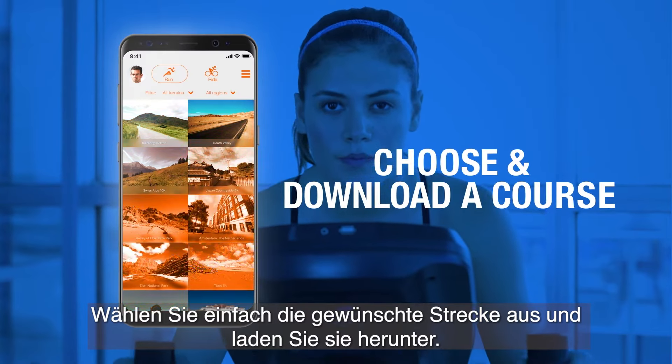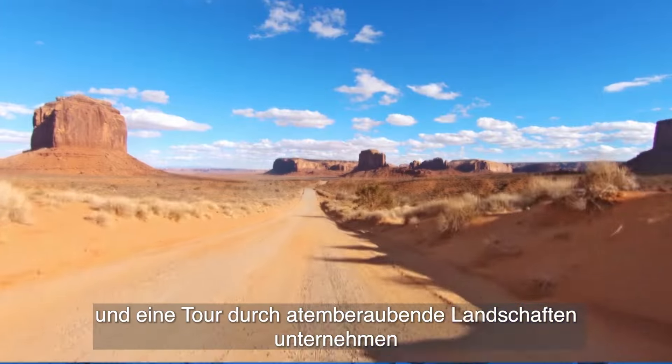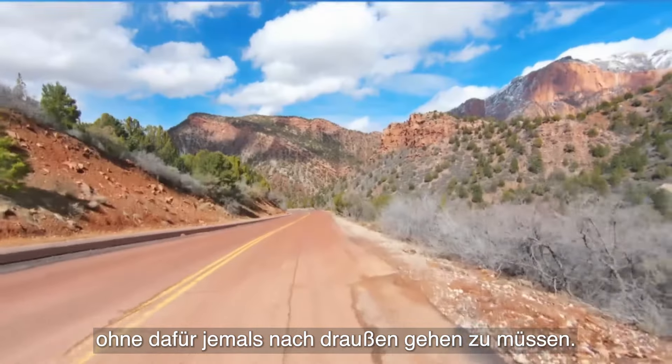Just choose and download the course you want. With the addition of Bluetooth, track your data and take a tour through breathtaking scenery without ever stepping outside.